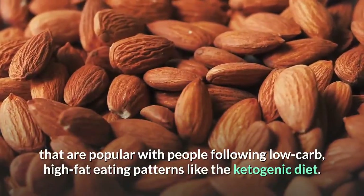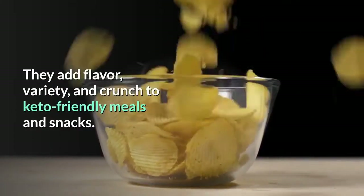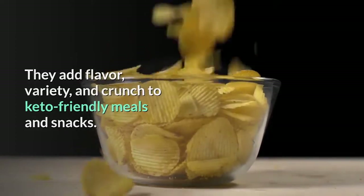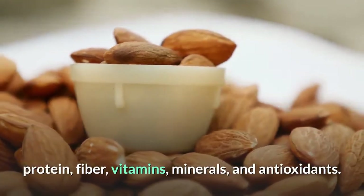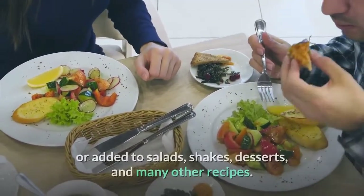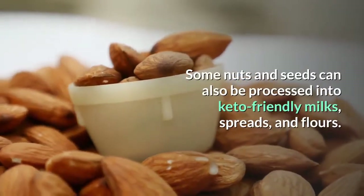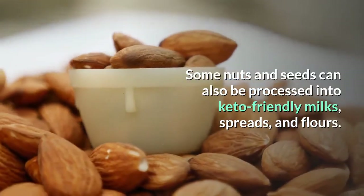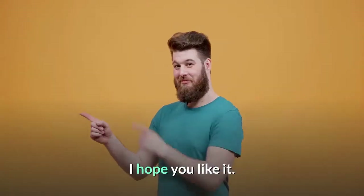The bottom line: nuts and seeds are filling, versatile foods that are popular with people following low carb, high fat eating patterns like the ketogenic diet. They add flavor, variety, and crunch to keto-friendly meals and snacks. Both nuts and seeds are excellent sources of healthy fats, protein, fiber, vitamins, minerals, and antioxidants. They can be eaten alone as quick and easy snacks, or added to salads, shakes, desserts, and many other recipes. Some can also be processed into keto-friendly milks, spreads, and flours. The 13 nuts and seeds outlined above can be tasty, health-boosting additions to your keto lifestyle.